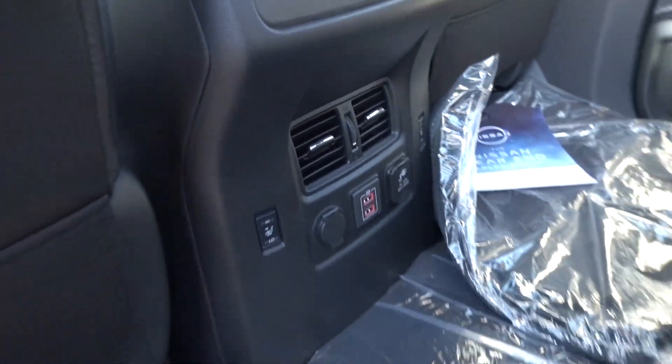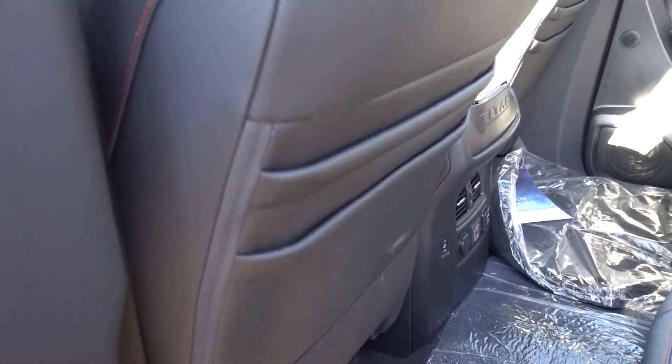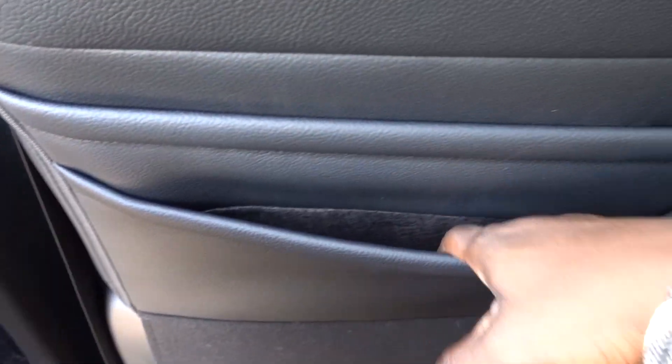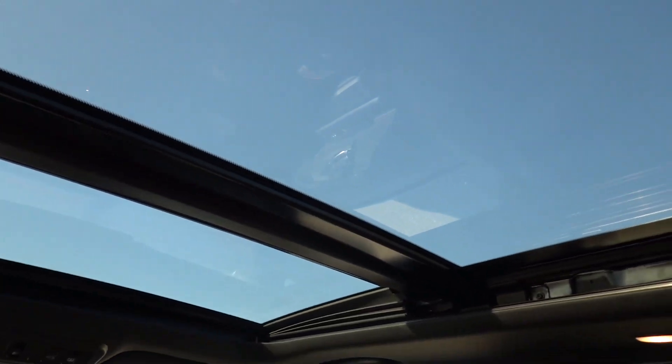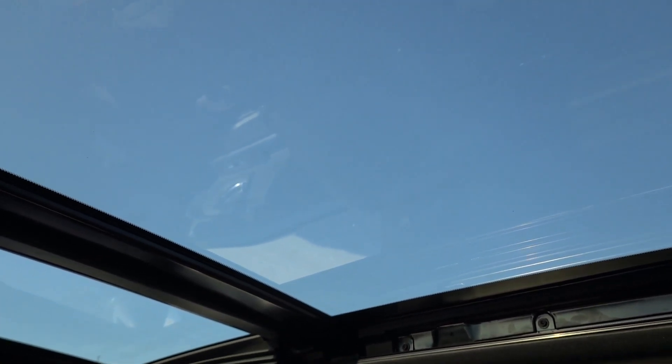Overall comfort back here isn't bad — I can get in and out pretty easily. The seat goes all the way back, and I'm about six-foot-one. And who can deny having that panoramic sunroof — your rear occupants will definitely thank you for getting that option.